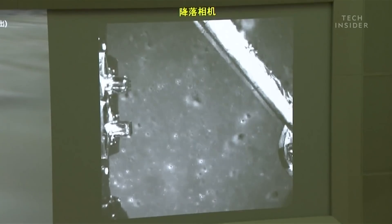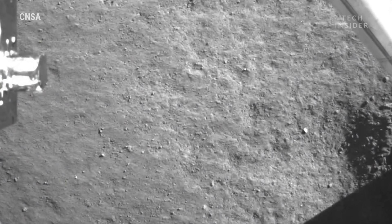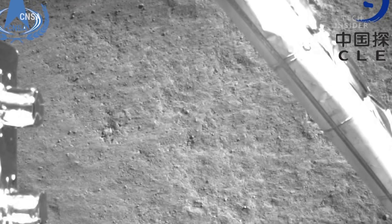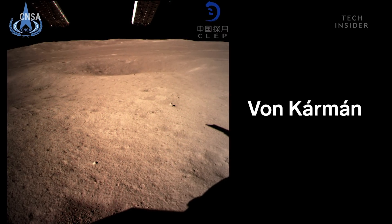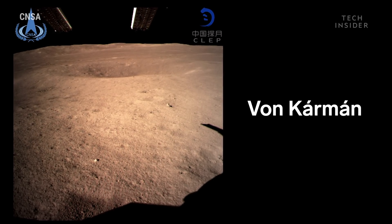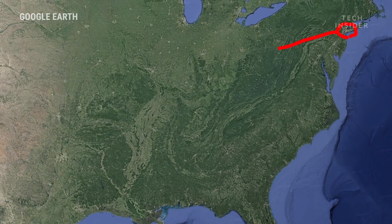Here are the very first images taken by Chang'e-4 — the first in history ever taken from the surface on the dark side of the moon. What's more, you're looking at the oldest, largest, and deepest basin the moon has. Chang'e-4 landed on Von Kármán, a flat landscape that sits inside South Pole-Aitken Basin. The basin is around 2,500 kilometers across — about the distance from New York to Dallas.